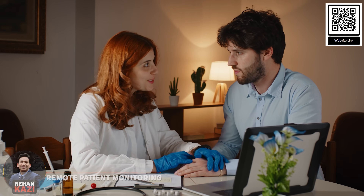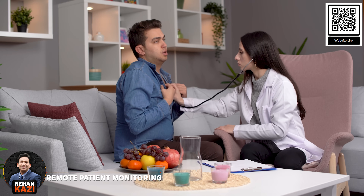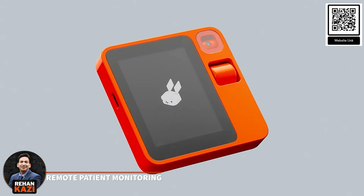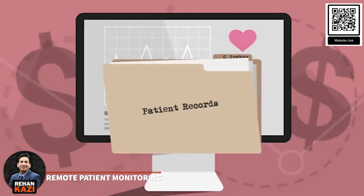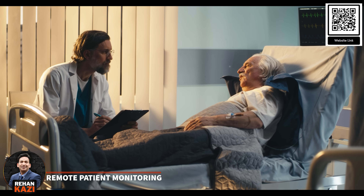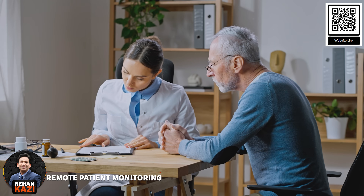AI-powered gadgets like the Rabbit R1 can revolutionize remote patient monitoring by allowing doctors to closely track patient health without frequent in-person visits. By integrating with wearable devices and other connected health tech, these gadgets can continuously gather and analyze patient data, identifying potential health issues and notifying doctors promptly. This not only enhances patient outcomes through early intervention, but also eases the strain on healthcare facilities and empowers individuals to actively manage their health.